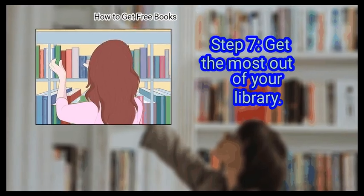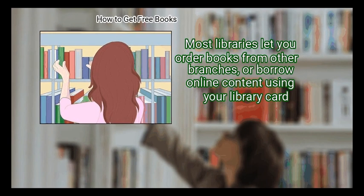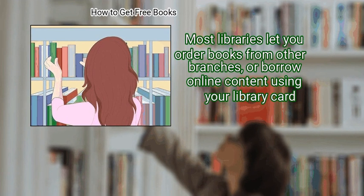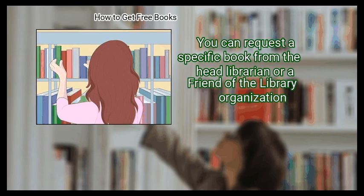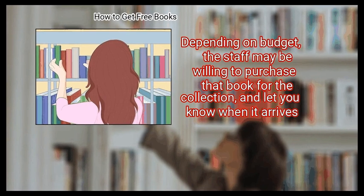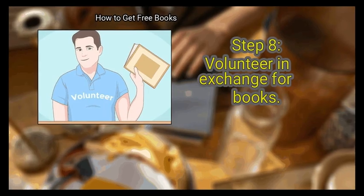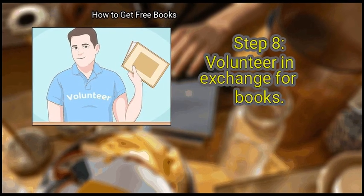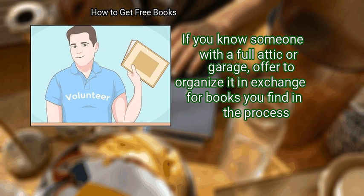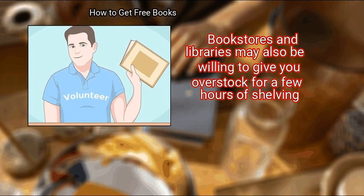Step 7: Get the most out of your library. If you think you've exhausted your local library's supply, talk to a librarian. Most libraries let you order books from other branches, or borrow online content using your library card. You can request a specific book from the head librarian or a Friends of the Library organization — depending on budget, the staff may be willing to purchase that book for the collection and let you know when it arrives. Finally, volunteer in exchange for books. If you know someone with a full attic or garage, offer to organize it in exchange for books you find in the process. Bookstores and libraries may also be willing to give you overstock for a few hours of shelving.